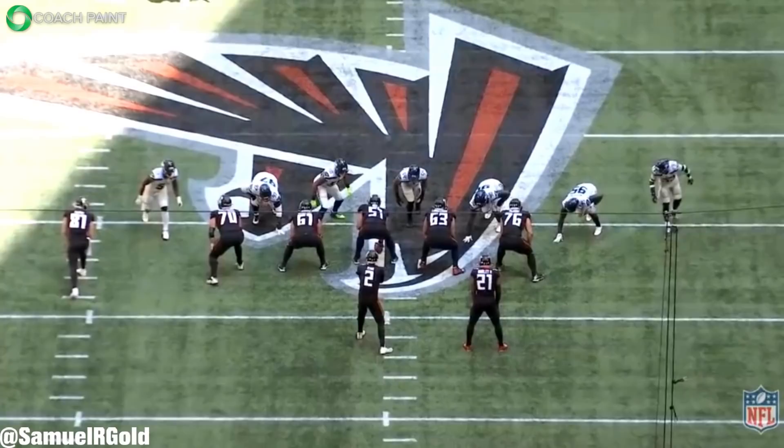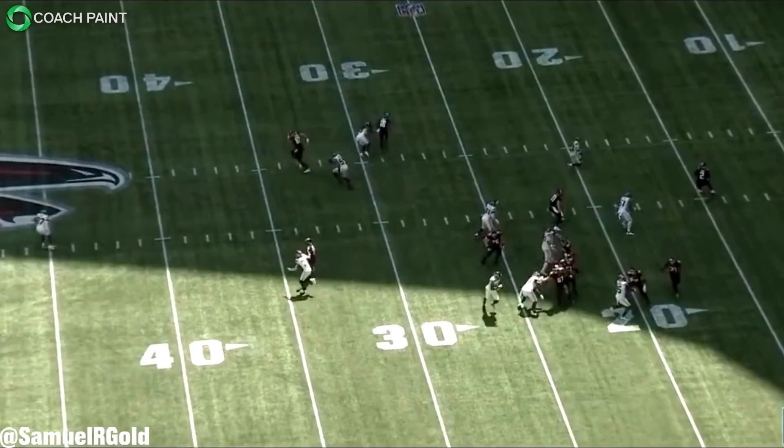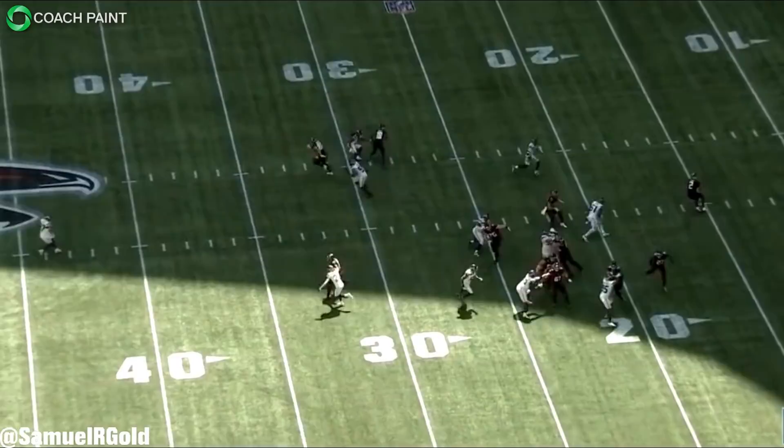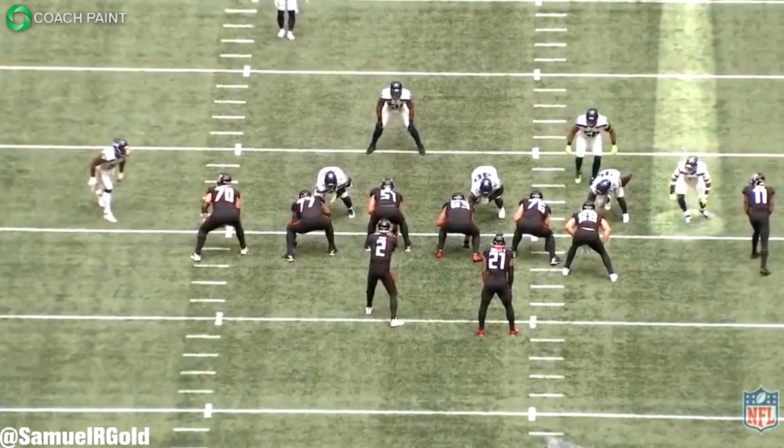During this game, Adams had four pressures on those 11 pass rush attempts. His four pressures actually led the entire Seahawks defense in week one. For a team that lost Jadeveon Clowney in free agency, they desperately needed help getting pressure on opposing quarterbacks. All offseason the same question was asked: where will the pressure come from? In week one, it was Jamal Adams, and I can definitely see that happening in future games as well.